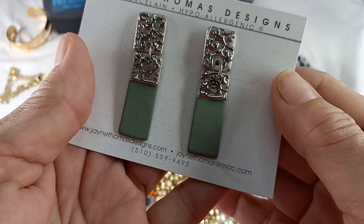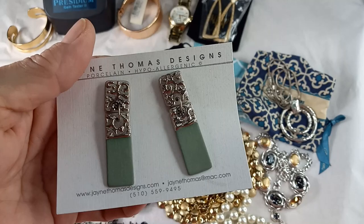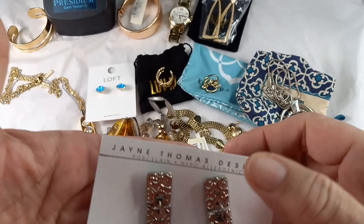They measure in at two and three-eighths by just under three-quarters of an inch. For the Jane Thomas, let's do 12.